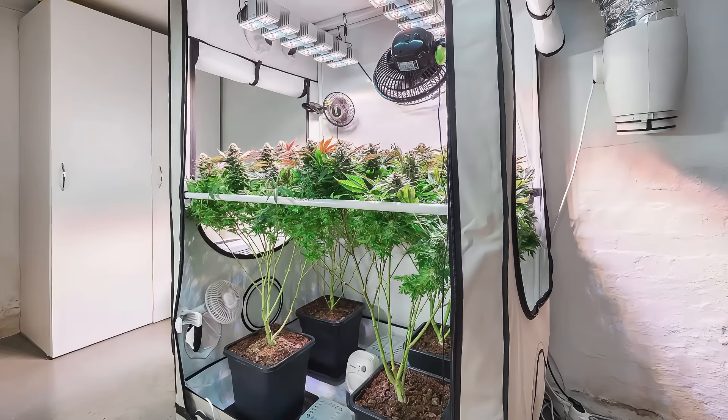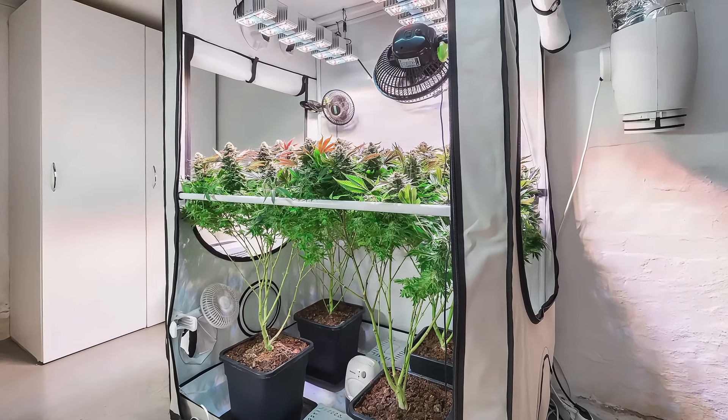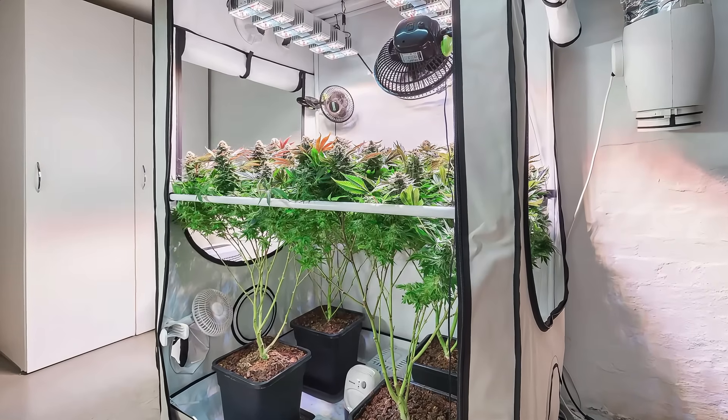Whether you're just starting out or fine-tuning every corner of your grow tent, these smart tools offer a reliable way to grow more efficiently, more confidently, and in harmony with your plant's environment.